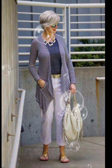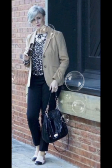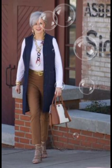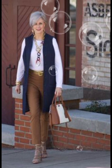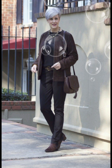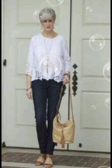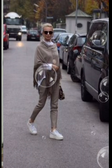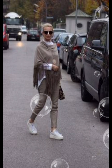For a polished and age-appropriate look with a button-down shirt at 50-plus, consider these tips. Fit is key — choose a well-fitted shirt that complements your body shape. Avoid overly tight or baggy shirts for a more sophisticated appearance. For classic colors and patterns, opt for timeless choices.